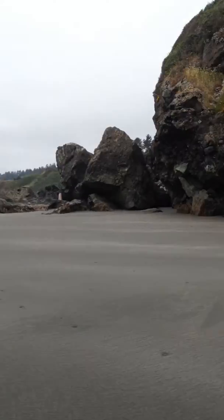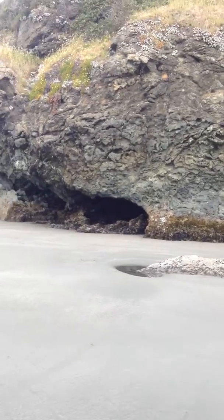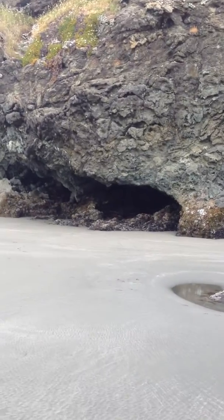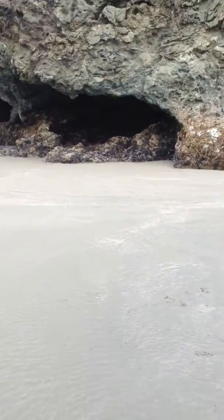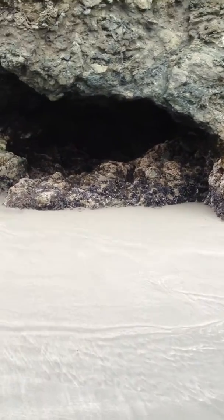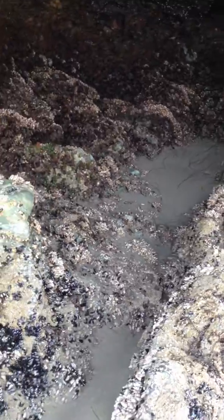We haven't quite made it over to that rock yet, but I wanted to show you guys this little cave in this rock in front of me. It's a really big rock — see this little cave right here? It doesn't go back very far, but it's got tide pools in it that are really cool. Though it seems like they got filled in with sand; I was out here last week.